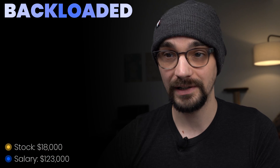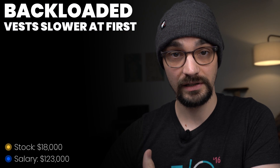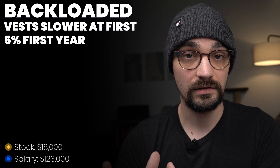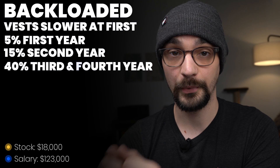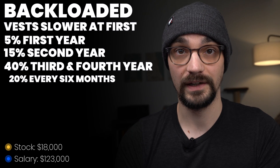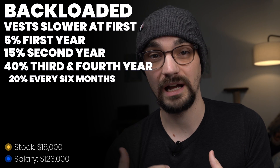Alright, so the first level at Amazon, the L4, which is entry level engineers, they have a yearly compensation made up of a base salary of $123,000 per year. Their stock grant is $18,000 per year. The way stock grants at Amazon work is they are backloaded — your grants vest slower initially, and then quicker the closer you get to the end of your vesting schedule. Your first year you get 5%, second year 15%, and the third and fourth year you get 40% per year, broken out to 20% every six months. The bonuses for entry level software engineers at Amazon are $20,000 per year, making the total compensation $162,000 per year.